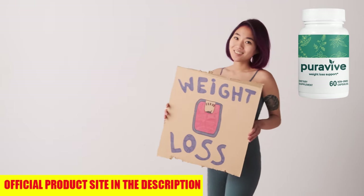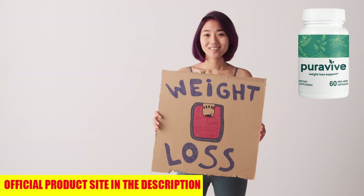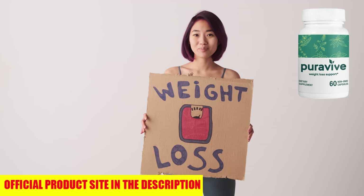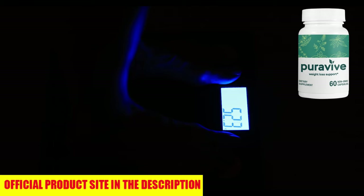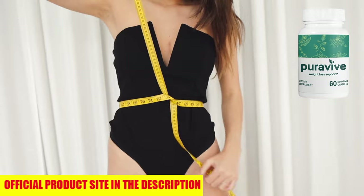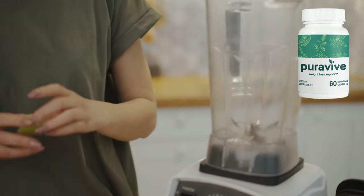There's a 60-day money-back guarantee, so you can try it risk-free — you have nothing to lose and everything to gain. Imagine achieving your weight loss goals, feeling energized, and waking up each day proud of your progress. Puraviv can make that happen for you, and it all starts with one click. Visit the official website, get your bottle, and start your journey to a healthier, more confident you. You deserve to feel amazing every day, so take charge with Puraviv today.